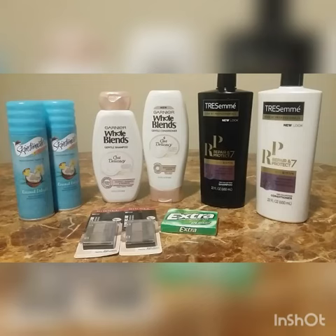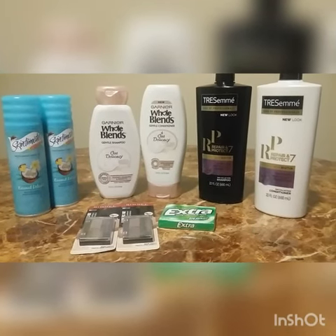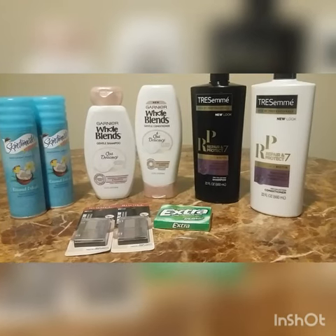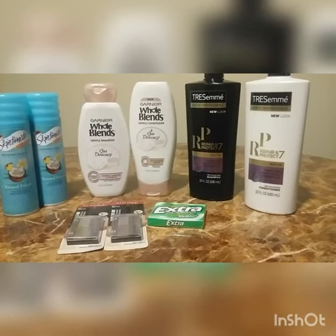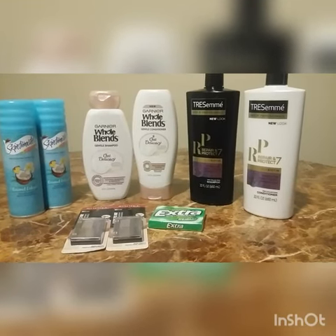After using manufactured coupons, instant coupons, and rolling my extra care books, my subtotal came out to be $0. The tax was $2.70, but I used my CVS Pharmacy gift card to pay that out.